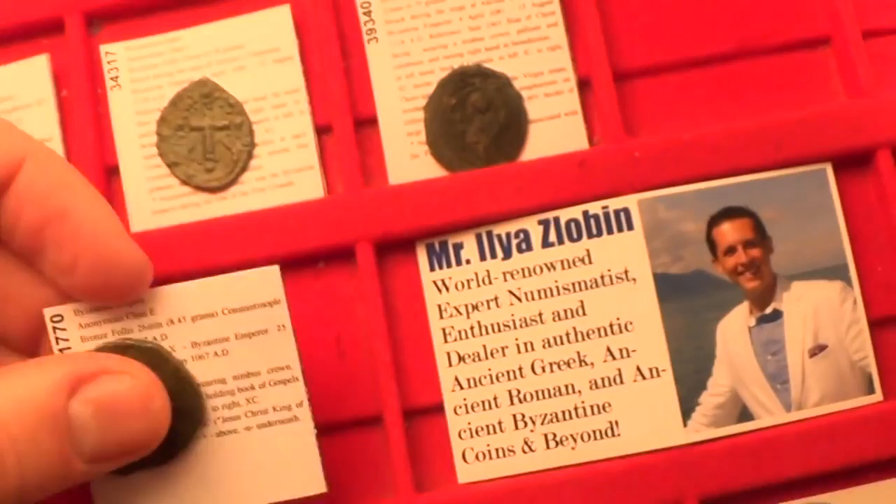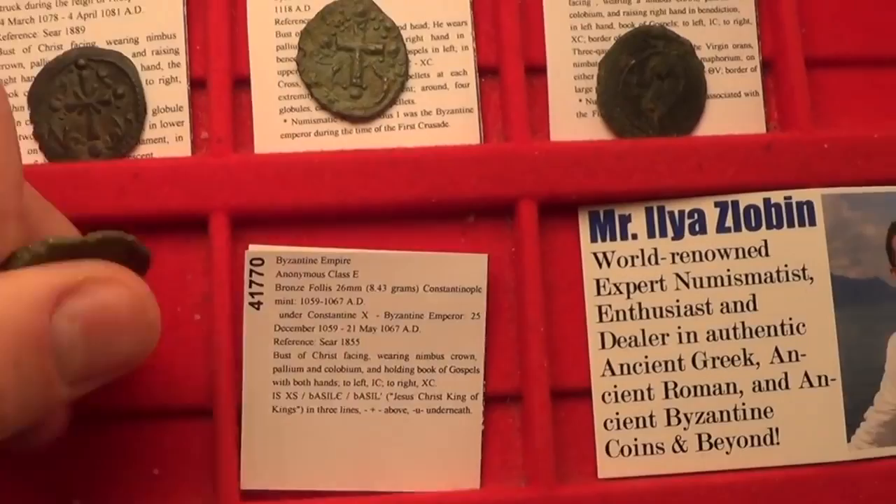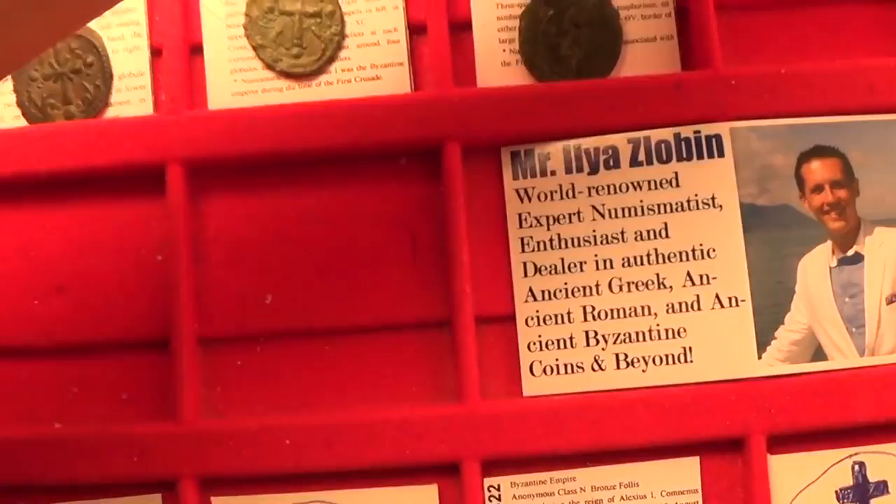Next, let's move on to class E follis. The class E follis was from circa 1059 to 1067 AD. It features his portrait — beautiful — and also the inscription Jesus Christ the King of Kings.